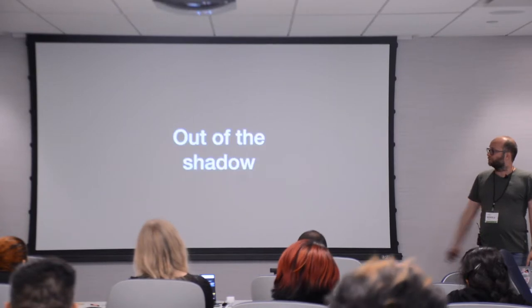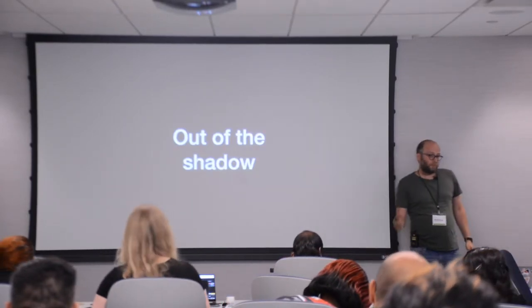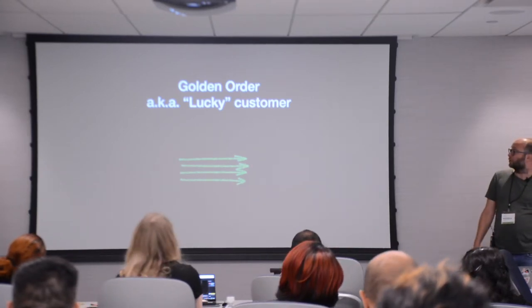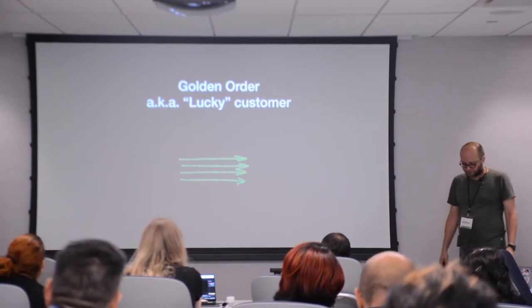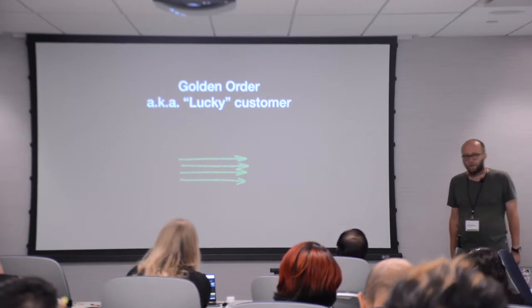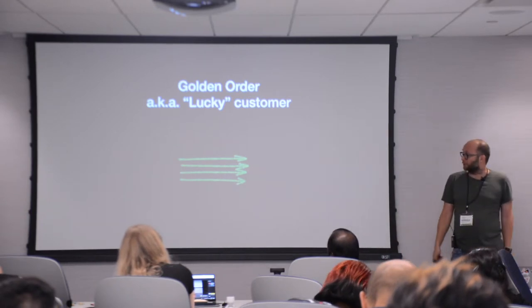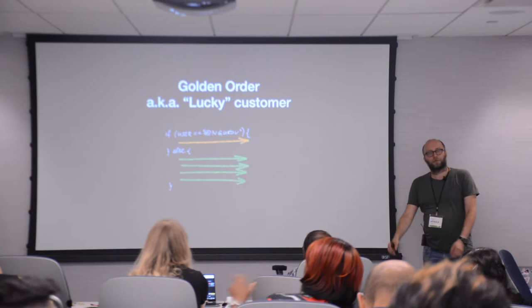That was about the shadows. There are also other techniques. One we call 'golden order' or 'lucky customer' — today I heard the term 'dog food' or 'eating your own dog food.' Because we use our own website ourselves, we can often be the first canary testers of new functionality.